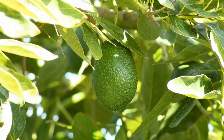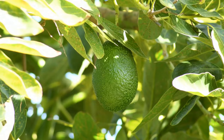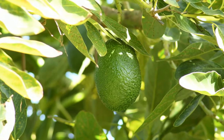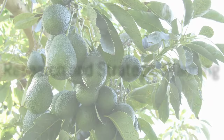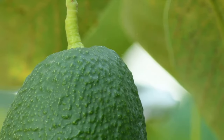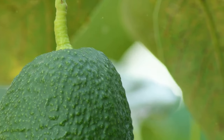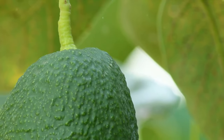It's also worth noting that sustainable, environmentally friendly farming practices can appeal to consumers and enhance long-term profitability. Aspiring avocado farmers should conduct thorough research, seek guidance from agricultural experts, and consider local conditions before embarking on this journey. Successful avocado farming requires a mix of knowledge, dedication, and effective management practices.